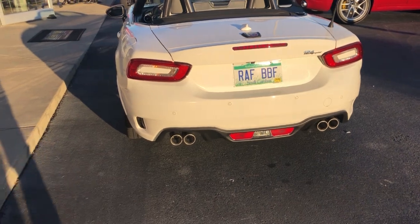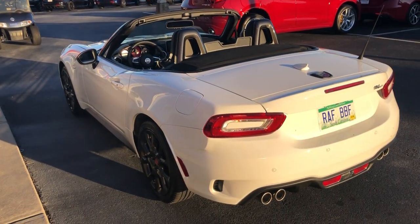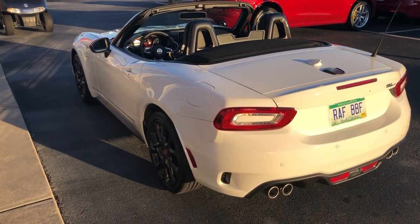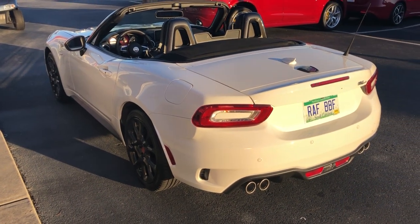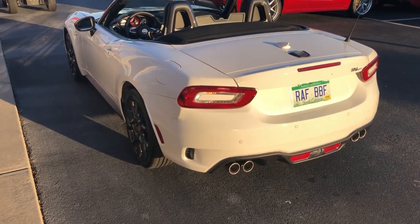Fiat offers on these cars not only some good rebates right now, but they've got 0% 36-month financing, 0.9% for 48 months, 1.9% for 60 months, and 3.9% for 72 months. So you can take advantage of those as well.